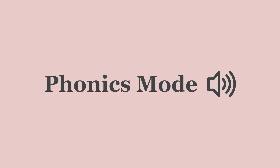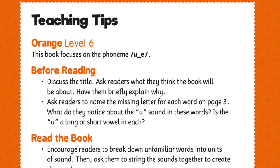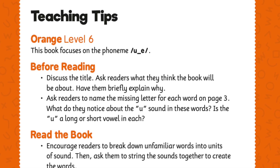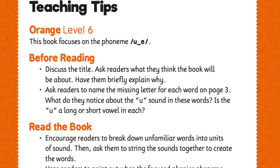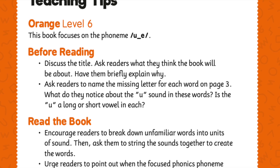In this lesson, we will focus on the phoneme U from the letters U, consonant E. The sound is in the words tube, use, tune. I will start by reading the story.